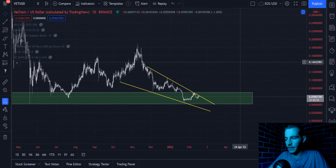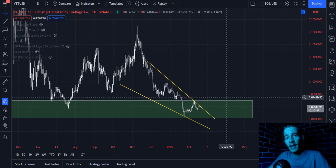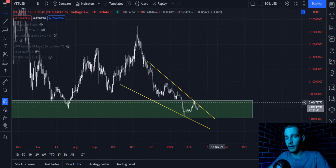Given the factor of this descending wedge formation, which is typically a bullish structure, and the factor of the support formation as well, the chances of an upside break look pretty likely here on VeChain.